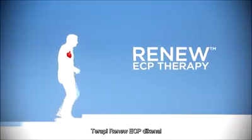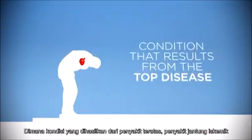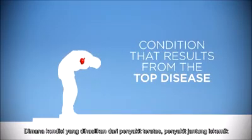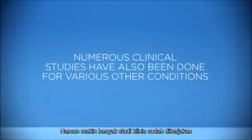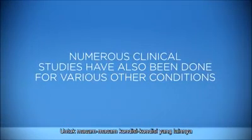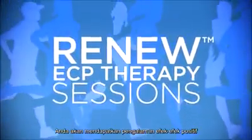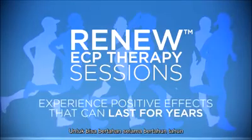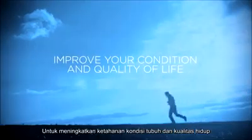Renew ECP therapy is a known and accepted treatment for chronic stable angina, which is a condition that results from the top disease, heart disease. However, numerous clinical studies have also been done for various other conditions. With regular Renew ECP therapy sessions, you can experience positive effects that can last for years. Patients have experienced sustained improvement in their overall quality of life.